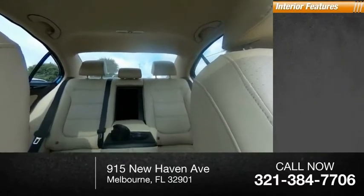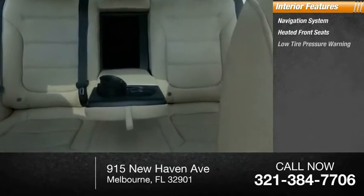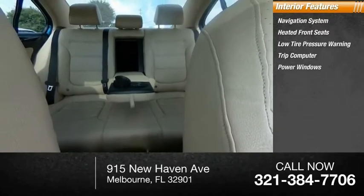Inside you'll find a navigation system, heated front seats, low-tire pressure warning, trip computer, and power windows.